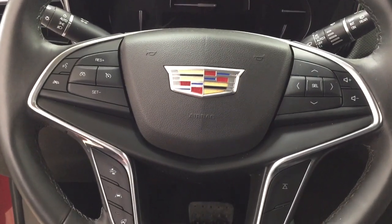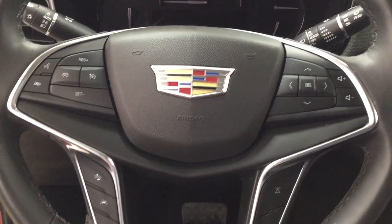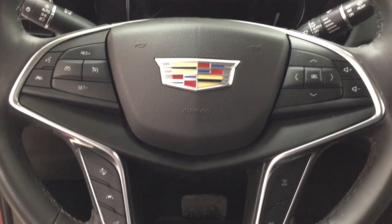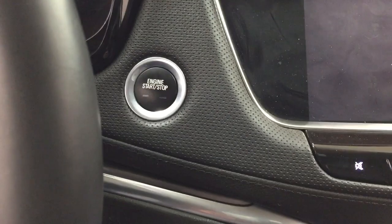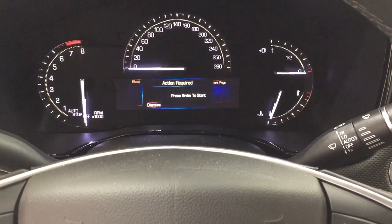Taking a look at the steering wheel, you're going to find your voice recognition with Bluetooth connectivity. You also have your cruise control located on here, and volume control. You'll also find your heated steering wheel with your seek function. As you can see, it does come with push button start. All you have to do is put your foot on the brake, hit the push button, and it will start up for you automatically.